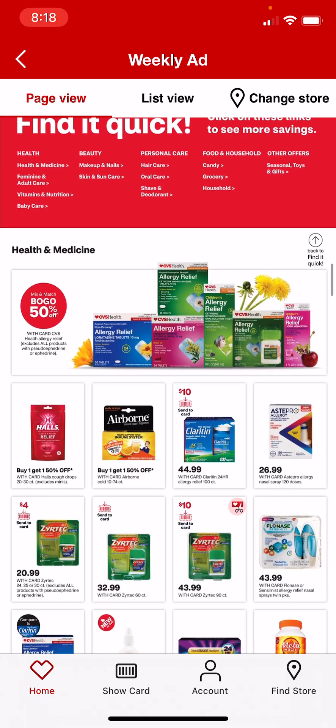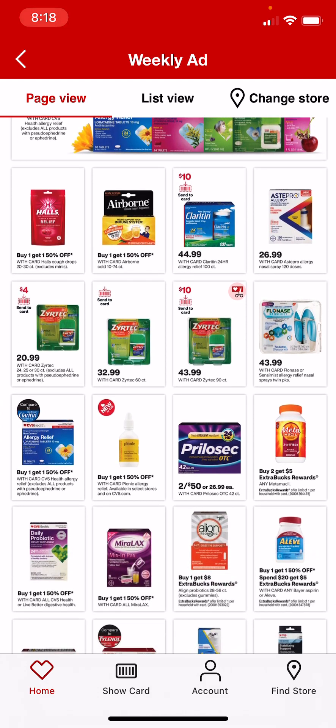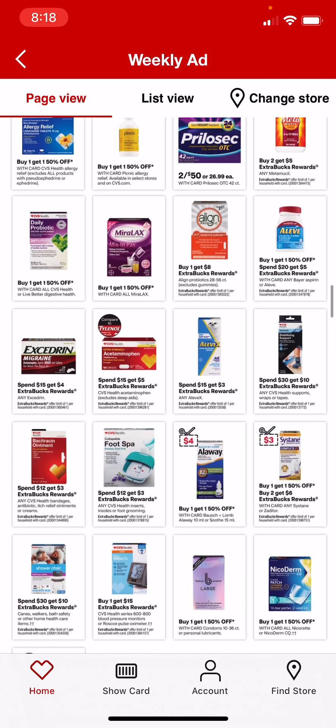Now looking at some vitamins deals. Not too much going on there. Spend $15, get $3 on any Aleve X.